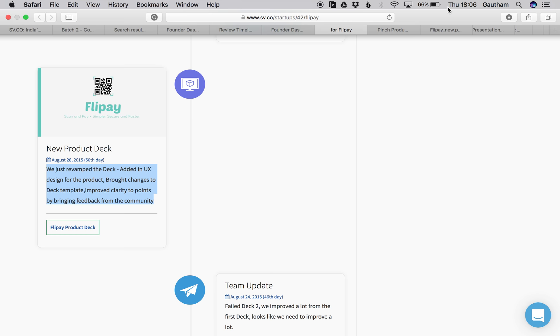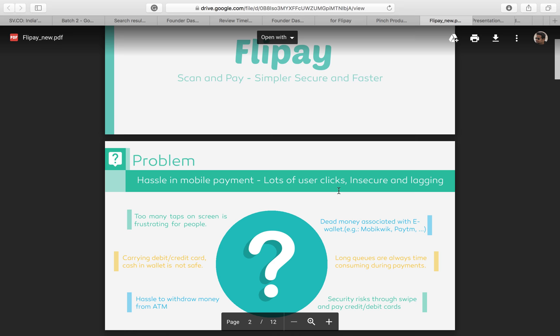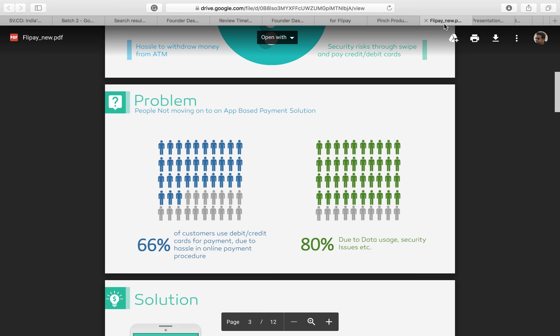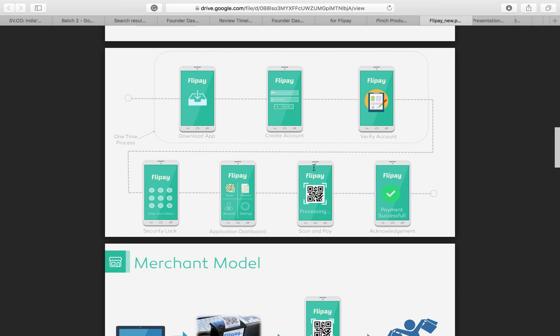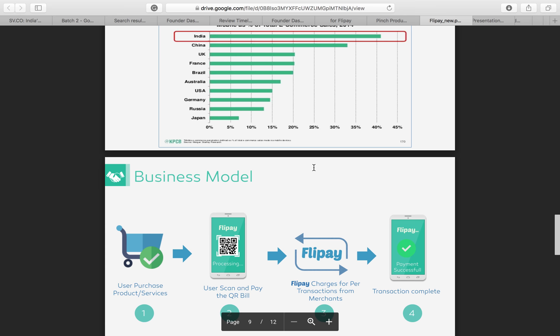This is what the final deck of team Flip Pay looked like — a massive improvement from their first deck. This was seen as a huge step, and this is exactly how the Startup Village team helps you learn to build a startup, because this deck is good enough to be presented in front of an investor. An investor considering investment in this segment will definitely take a good look at this team.